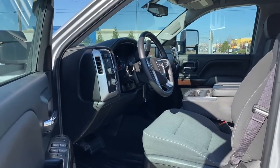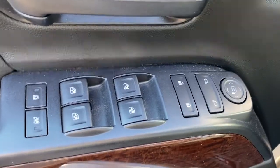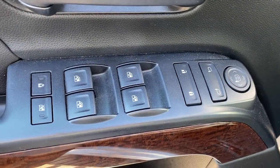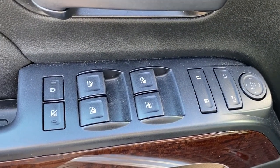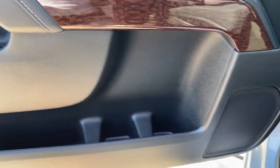We're gonna start by taking a look inside the front of the Sierra. The driver's door has power locks, power windows, power adjustable side mirrors, the child lock button, door storage and a door speaker.